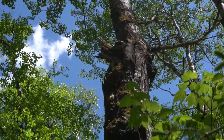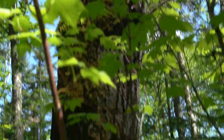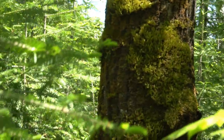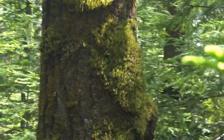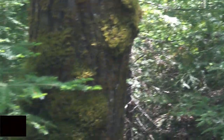Moss only grows on the north side of a tree, so this must be the north side — over here, on this side of the tree.